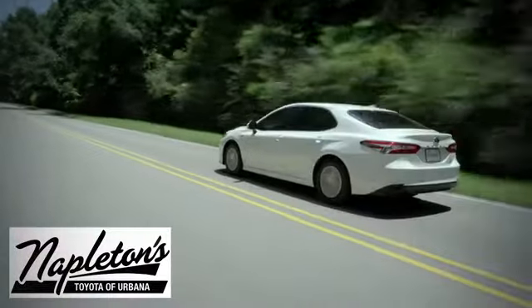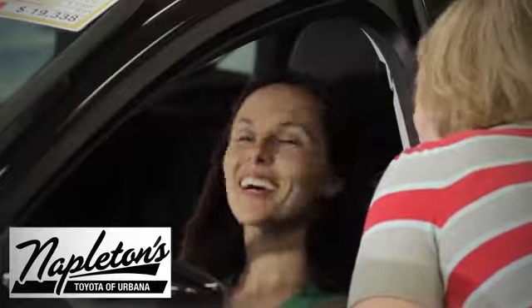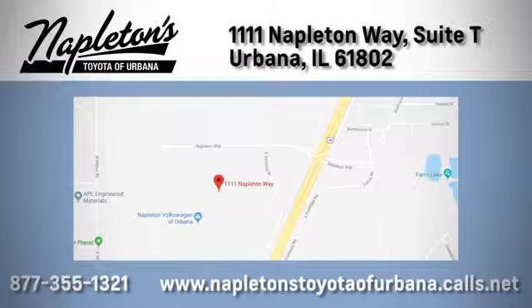From the time you come into our facility, you can see why Napleton's Toyota of Urbana is different from the competition. Call, click, or stop in today. We're located at 1111 Napleton Way, Suite T in Urbana.